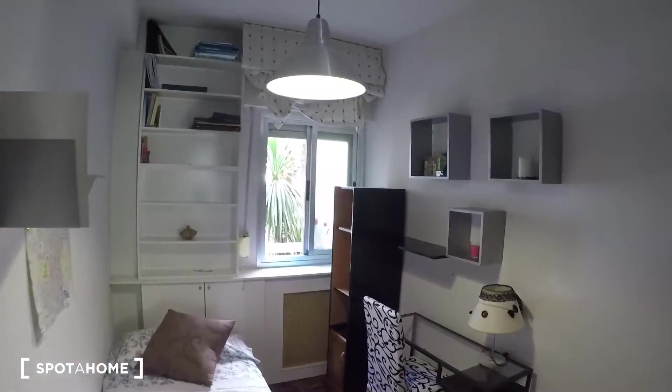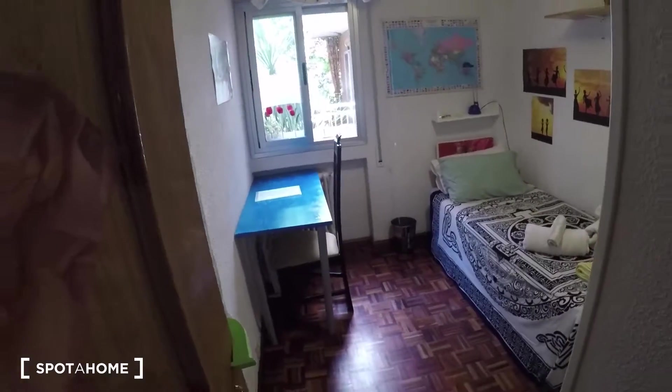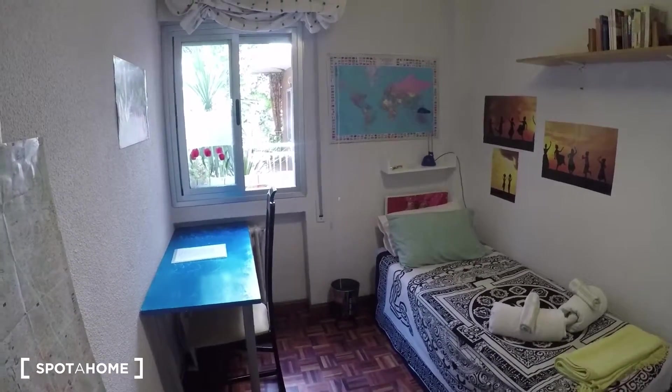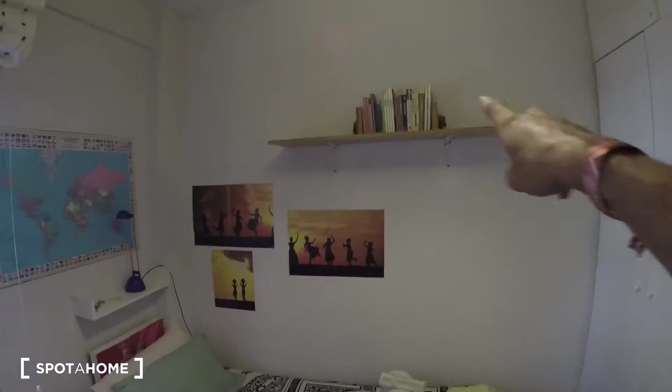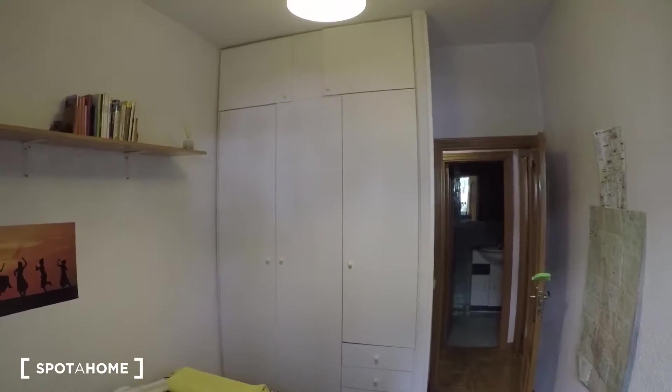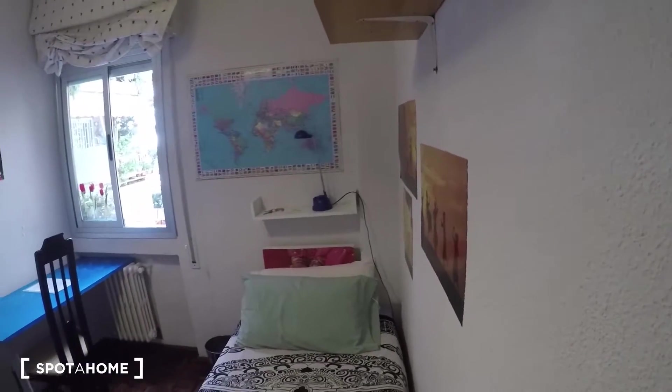Bedroom number two currently has one single bed and a desk, but the landlady has another mattress so she can turn it into either two single beds or a double bed — depending on what you need. It also has a shelf, the same window to the exterior, and an even bigger built-in closet unit with drawers at the bottom, a rod for hangers, and storage space above as well.